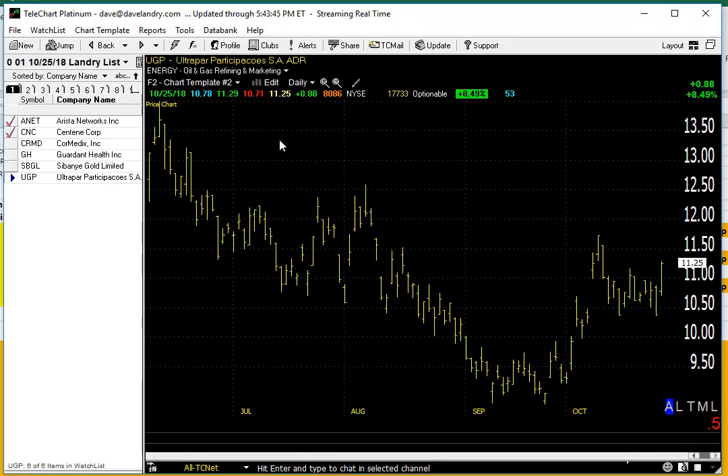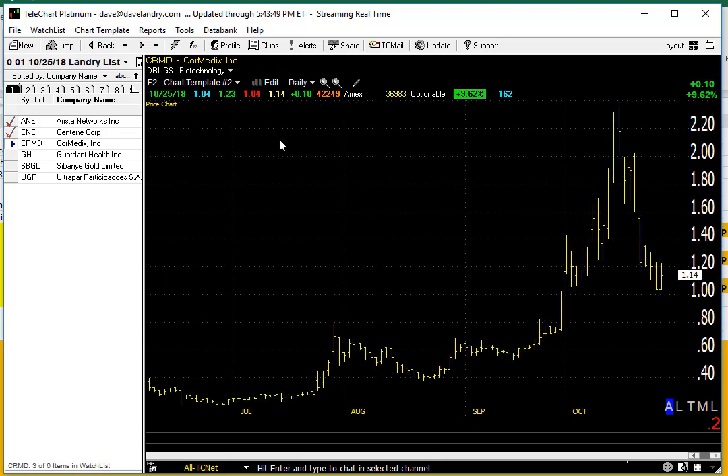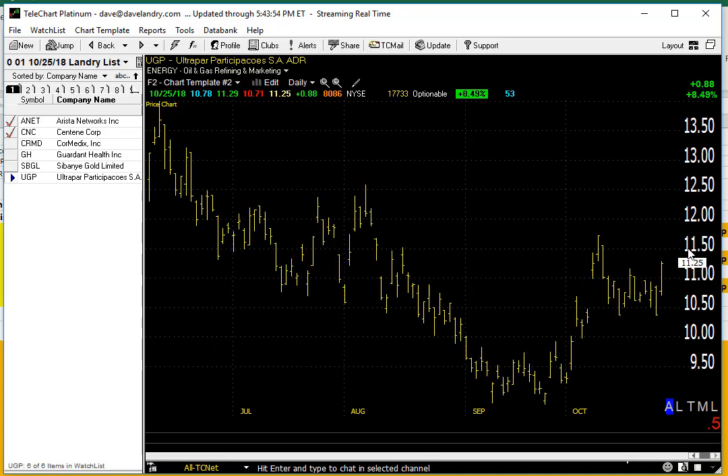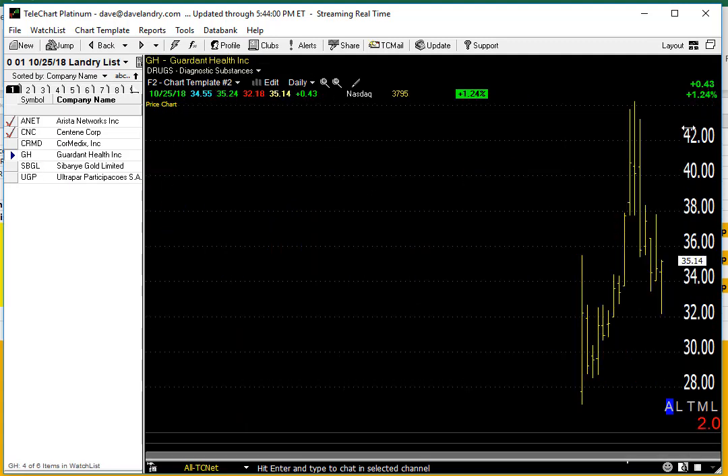Here's the list. Not a whole lot to look at tonight — pretty much a subset from last night. A couple of shorts and just a couple of longs. UGP still looks like it has potential; you obviously want to wait for an entry on that one. And GH still looks pretty good. In fact, I like it even better now that it has this bit of a deep retrace.